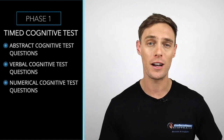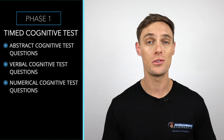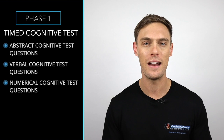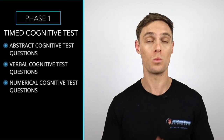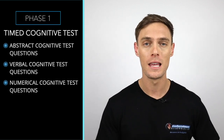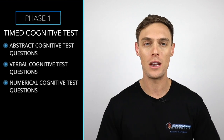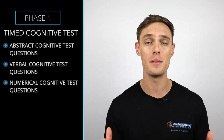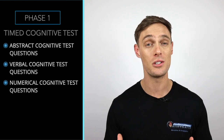And numerical cognitive test questions will actually do two things. Some questions will show you a series of numbers and ask you to find a pattern or a rule which explains why numbers are positioned where they are. And some will include short written numerical test questions and ask you to perform tasks such as multiplying numbers, calculating averages, percentages, or ratios.